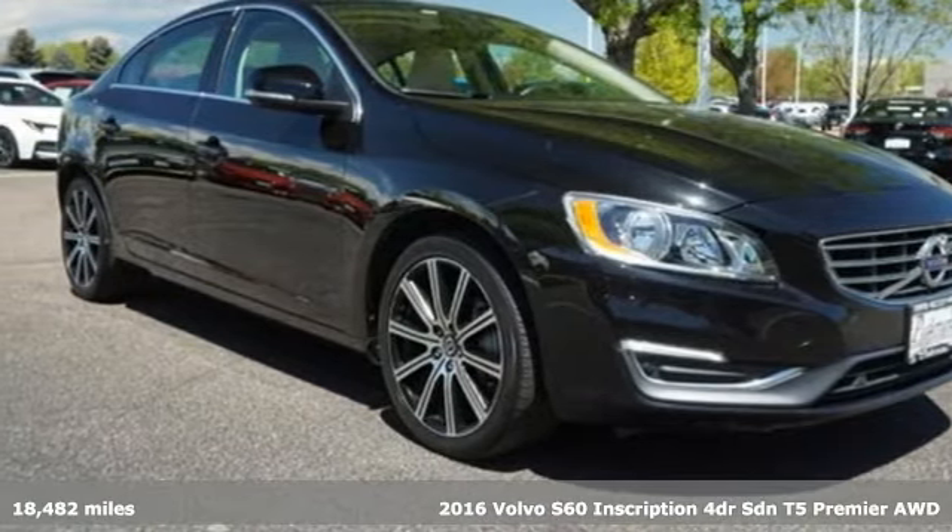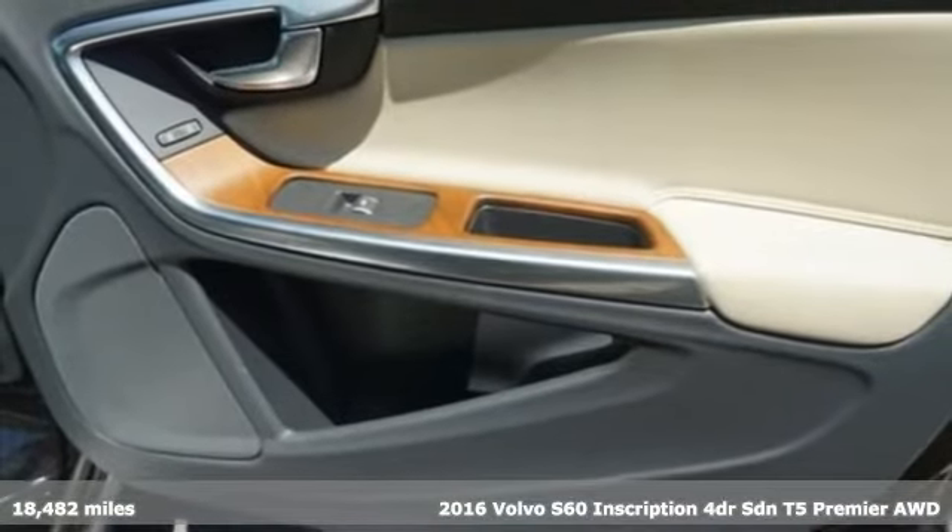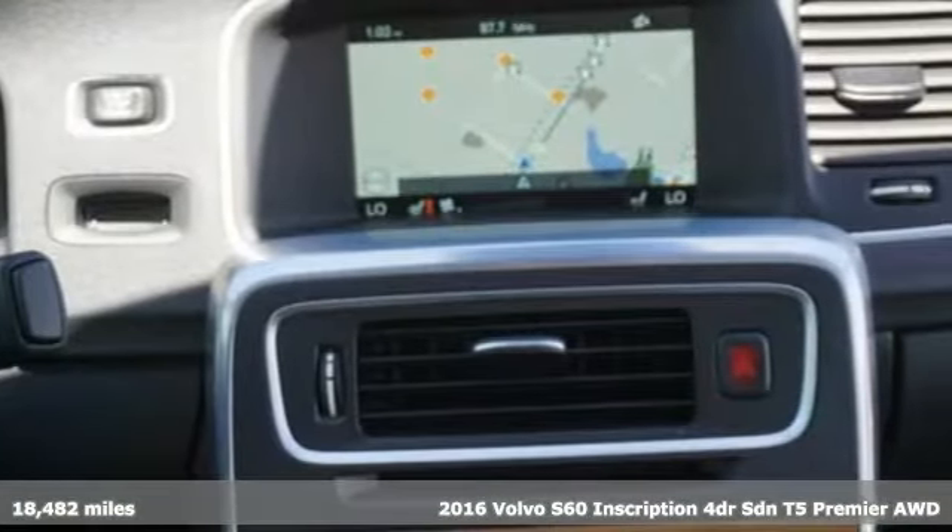It's a certified 2016 Volvo S60 Inscription, built to make your life easier, safer and better. It's the Volvo way.